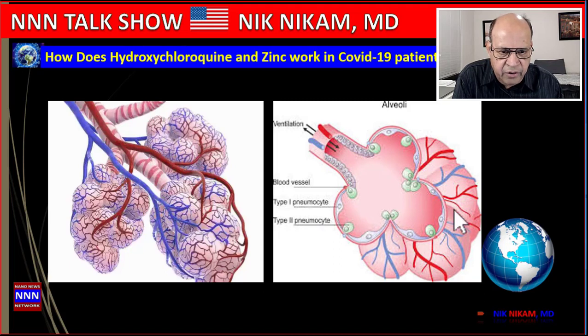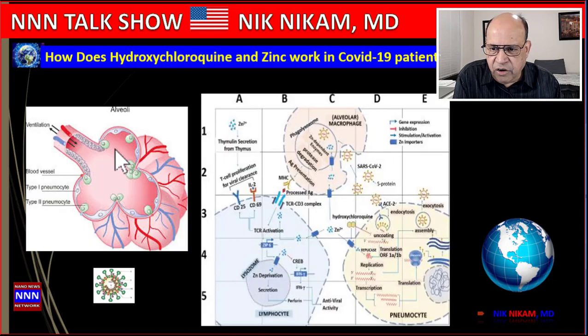The alveolar sacs are also lined by tiny capillaries — the blood vessels where oxygen and carbon dioxide are exchanged. As you can see, the air space within the alveolar sacs is very clear. There are three different kinds of cells: the pneumocytes, which line the alveolar spaces, macrophages, and lymphocytes.